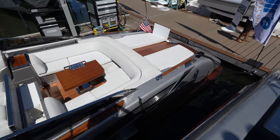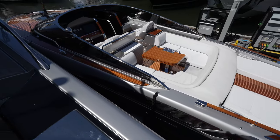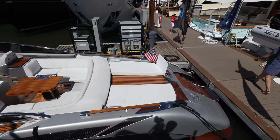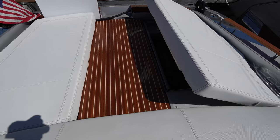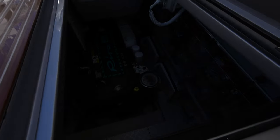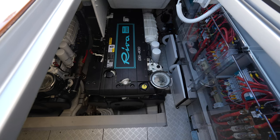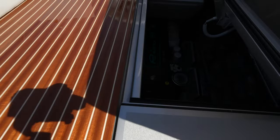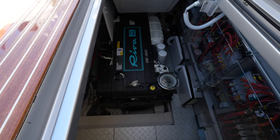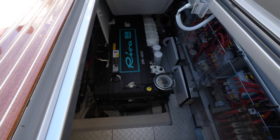You'd be hard pressed to find a more beautiful 38-foot yacht in my opinion — if there's something that can compete, let me know in the comments. One of these platforms, similar to the Bimini top, is powered. Looking in, you can see the Volvo Penta D6 400 engine with the Riva logo embossed on it — this yacht has two Volvo D6 engines, each 400 horsepower. On a yacht this size, you're getting about 40 knots as a top speed, and you can comfortably cruise at 33 or 34 knots.